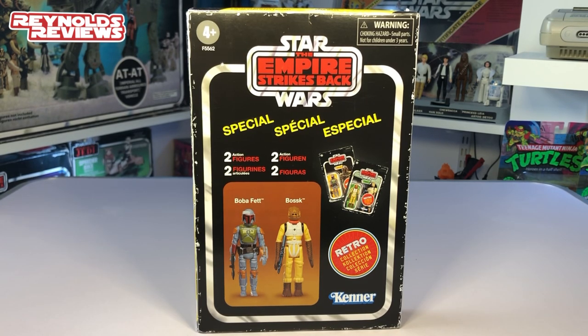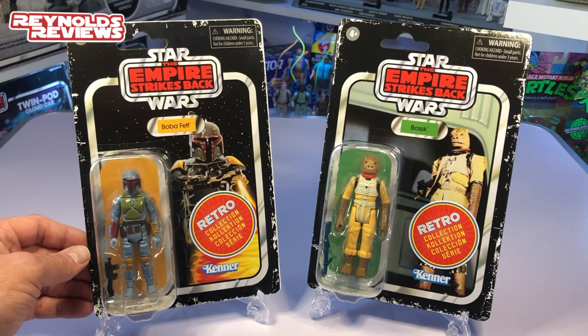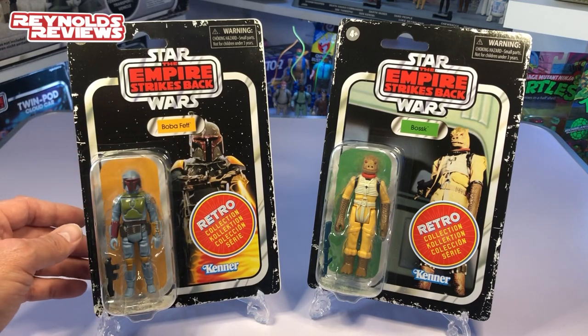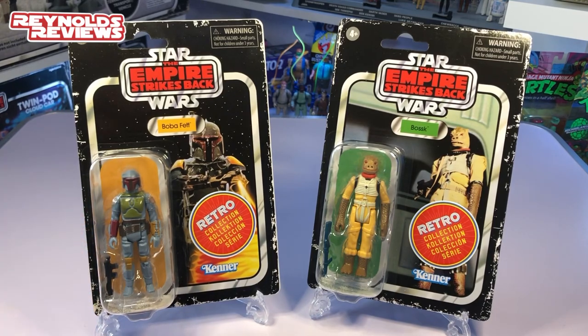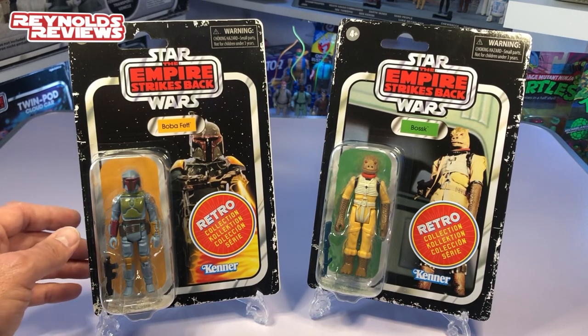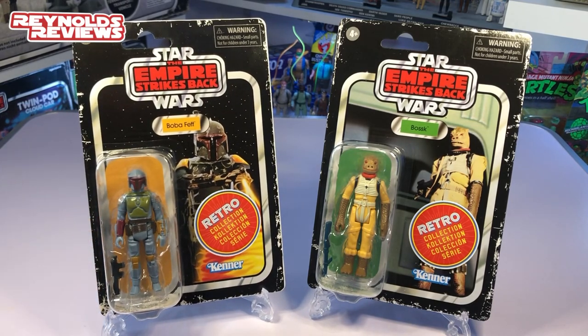Let's get inside this and take a look at the figures and the cards. Okay, and there we are out of the package. Now I know I'm not showing you anything that you haven't seen a million times before already. I'm not going to concentrate too much on Boba Fett — we've seen him a lot. Obviously Bossk is a little bit more new to us. But still, I'll never get tired of getting a Boba Fett. I've got two or three of these now. I will never ever get bored of picking him up. He just looks awesome and I'll always love him.